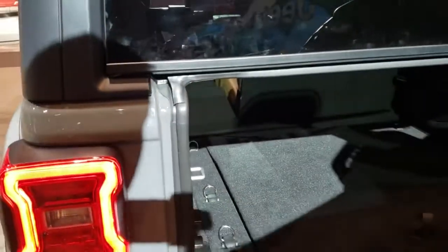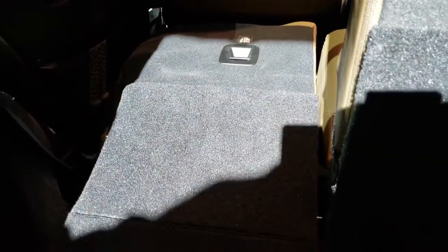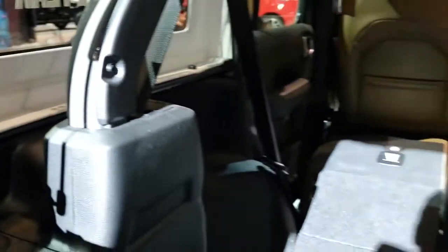Interior looks good. In the back on this one, there is the Alpine subwoofer back here. You can see how nice and flat those back seats go down.